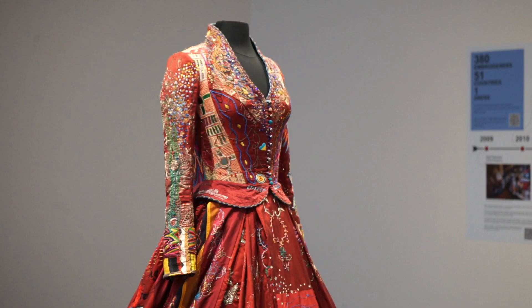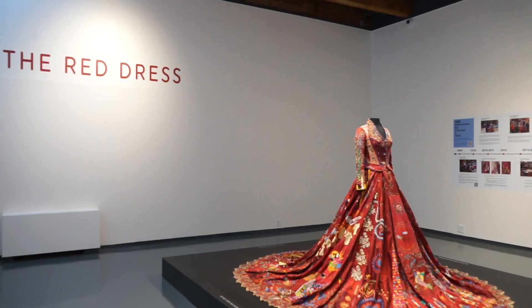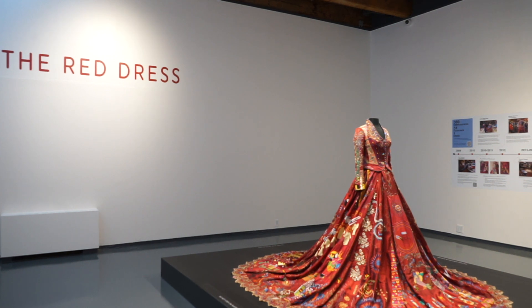Right now, our red dress exhibit has people from 51 countries. Sewing, stitching, embroidery is different in each part of the world, but it's also something that can bring people together.